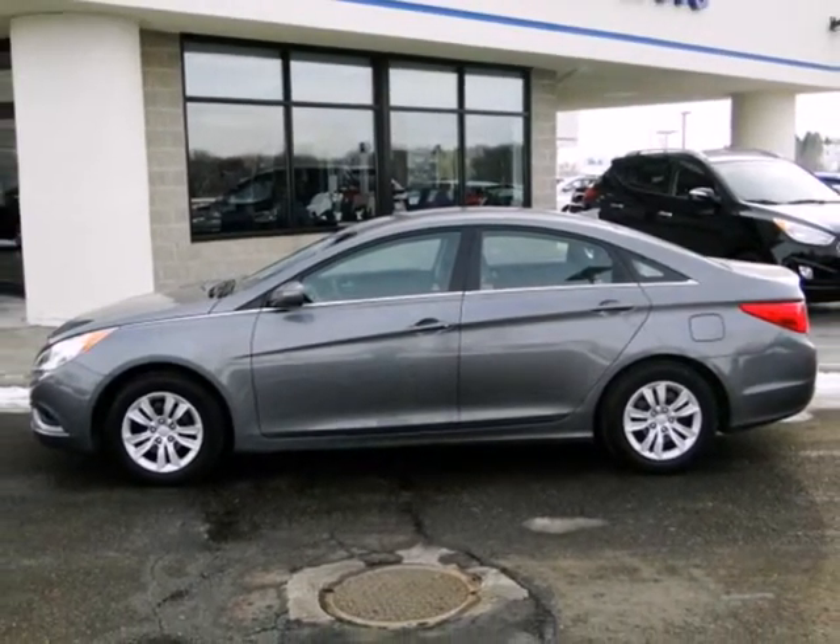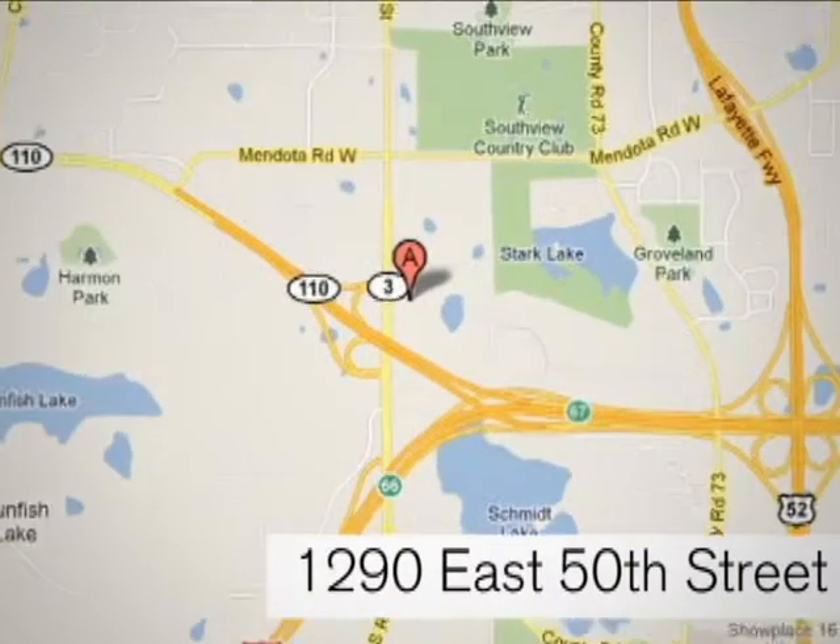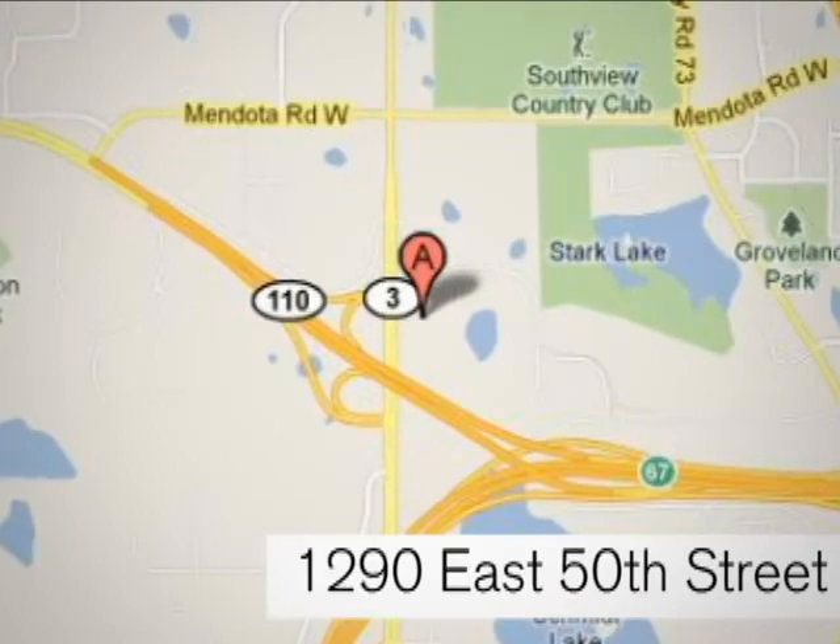Come take a look today. At Invergrove Hyundai, experience the Invergrove Hyundai difference. We're conveniently located at 1290 East 50th Street in Invergrove Heights, Minnesota.